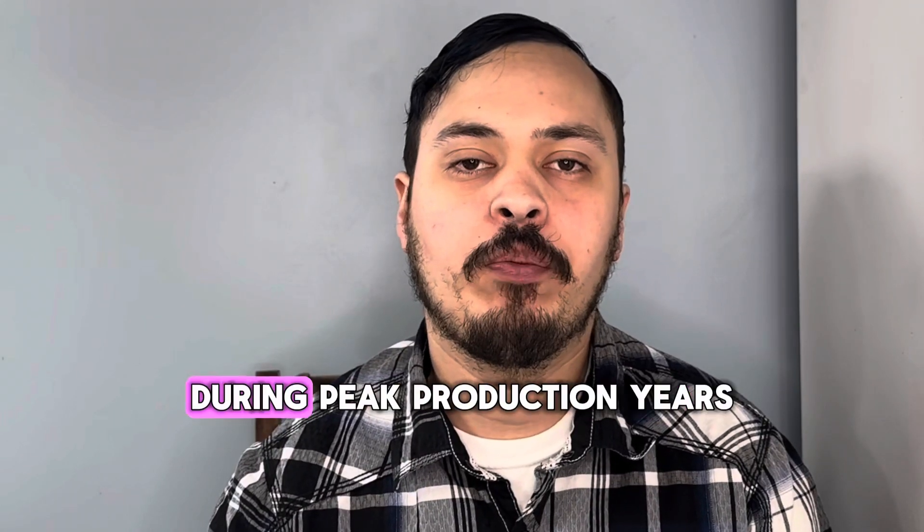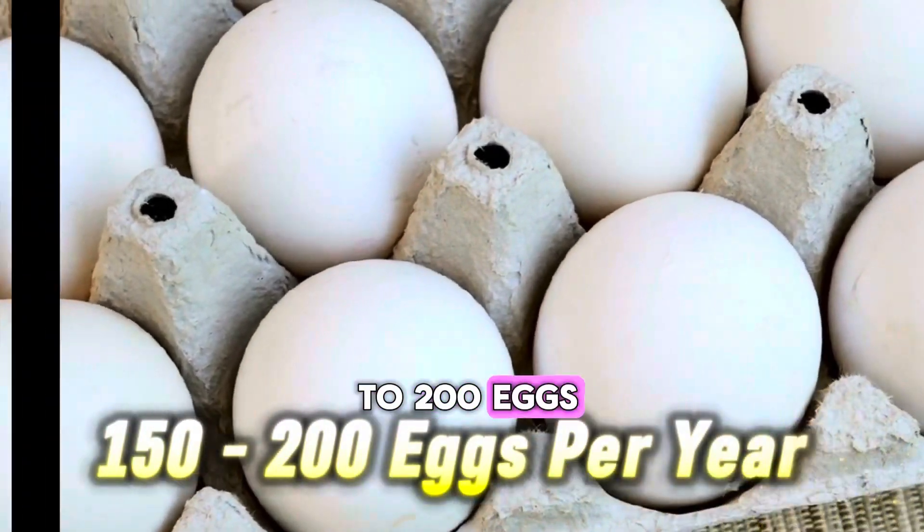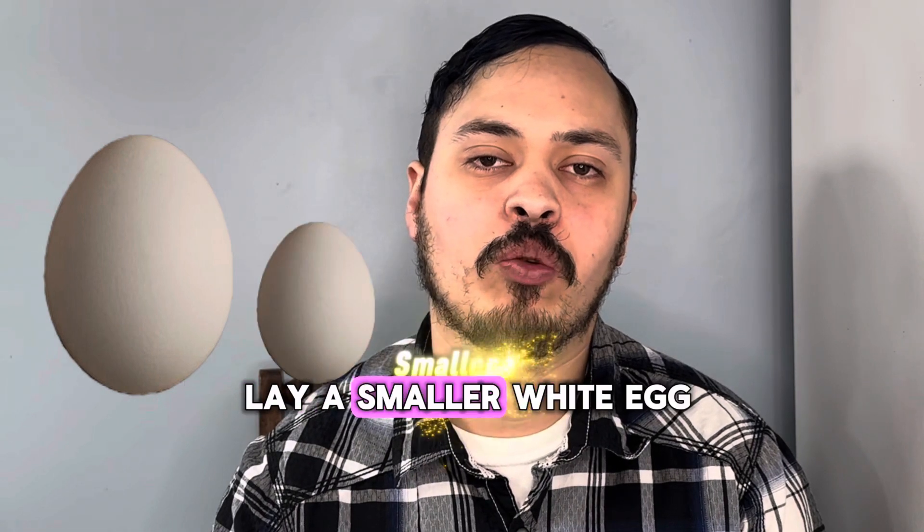Polish are good layers that during peak production years will lay about 150 to 200 eggs. The standards will lay medium sized white eggs and the Bantams will lay a smaller white egg.